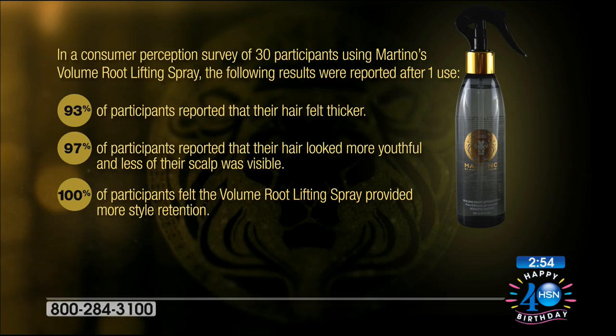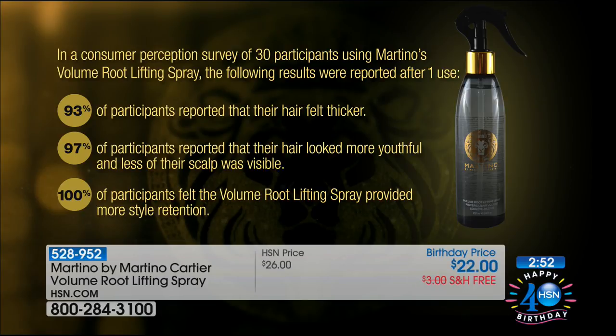If you look at that perception study, 100% of women out of 30 participants — non-biased, I wasn't there that day — 100% felt the volume from the root-lifting spray provided more style retention. That's what you want, and that's what women want.